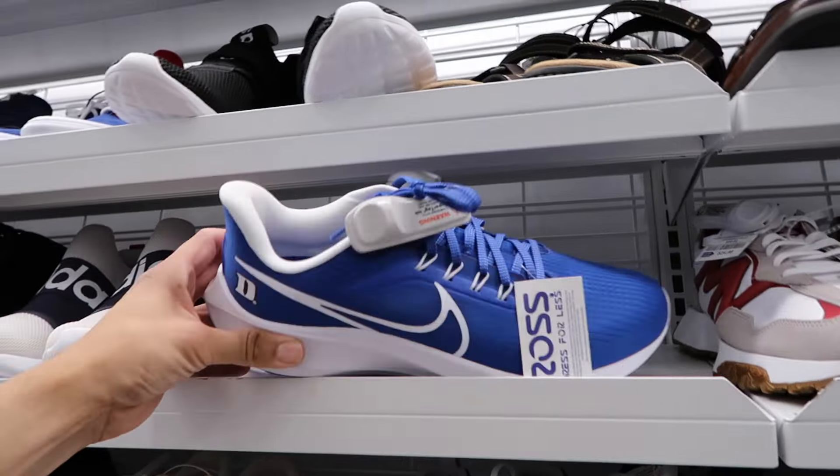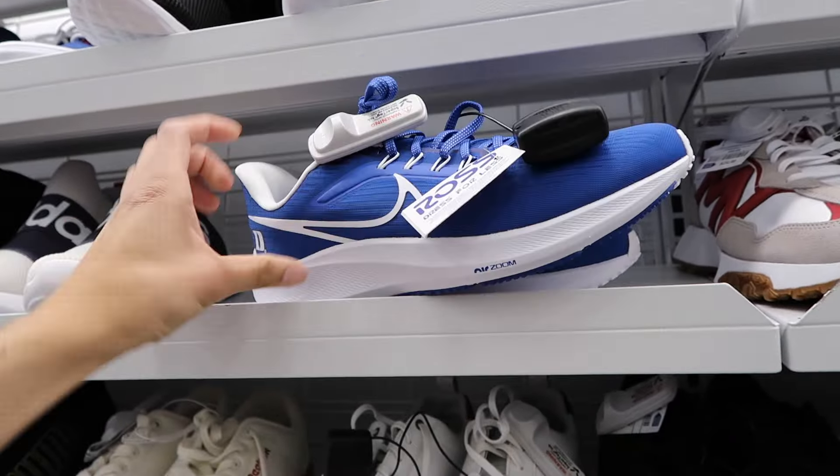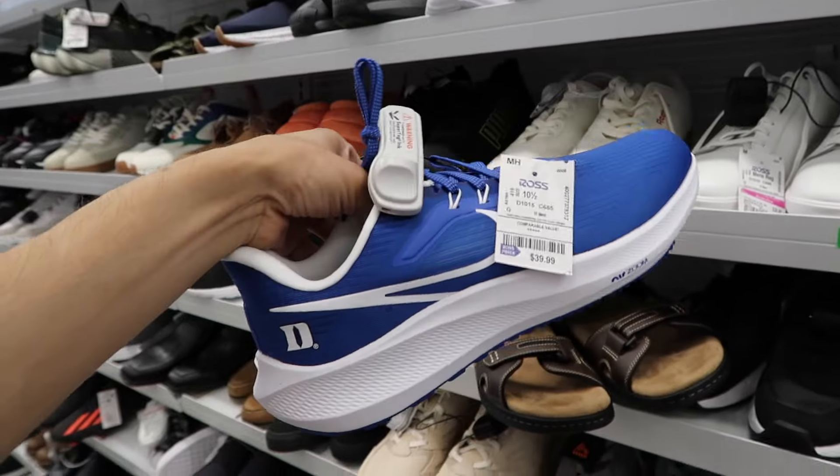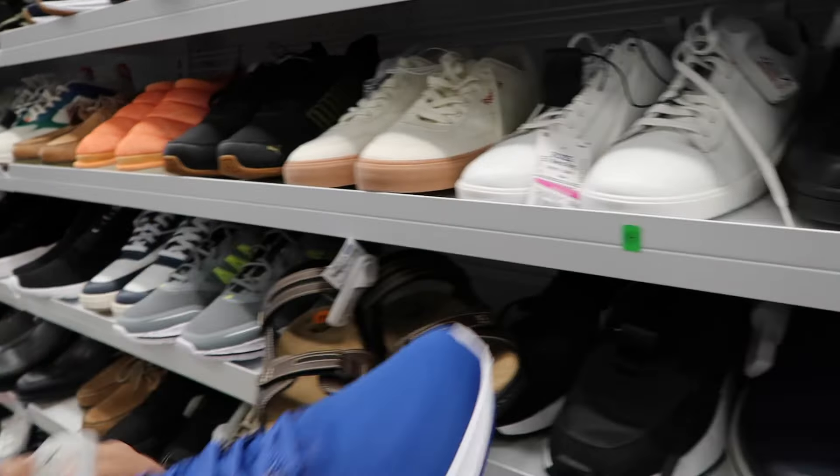Duke Blue Devils on a Pegasus — great size at 10.5, $40. Alright, this one we can also do research on but more than likely we will take. It's a great size too, great price.